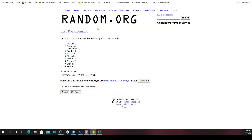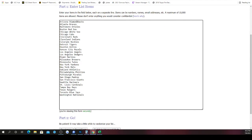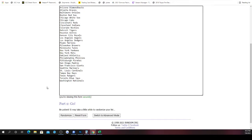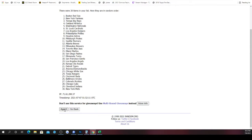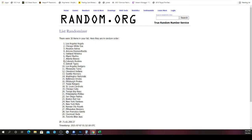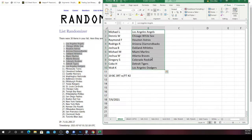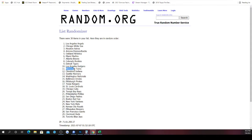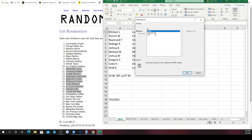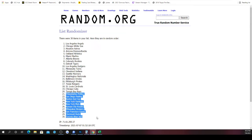Then, MLB teams — you've got the Diamondbacks all the way down to the Washington Nationals — randomized five times. After five randomizations: the Angels on top down to the Dodgers, then Minnesota down to the Rays, then Phillies down to the Blue Jays.